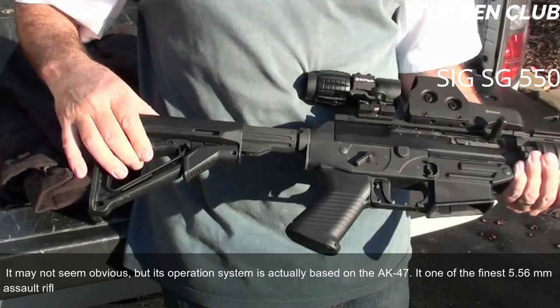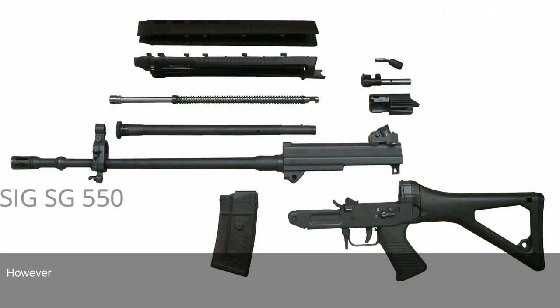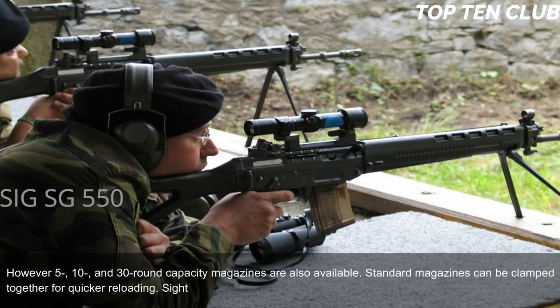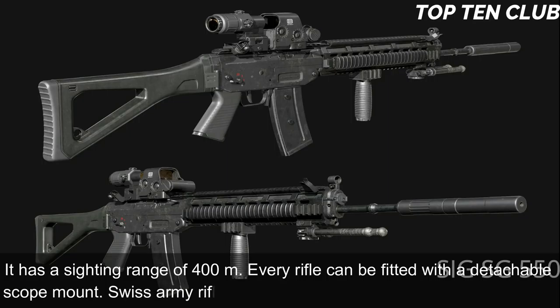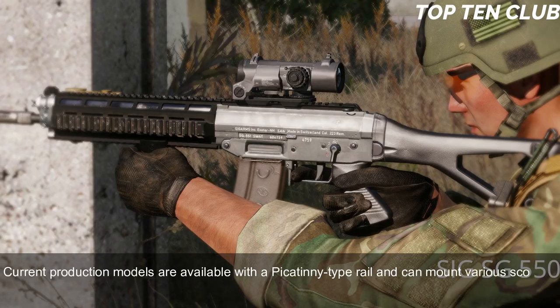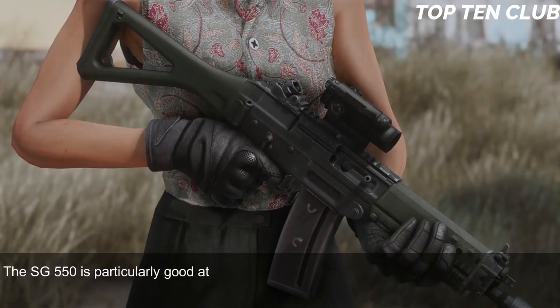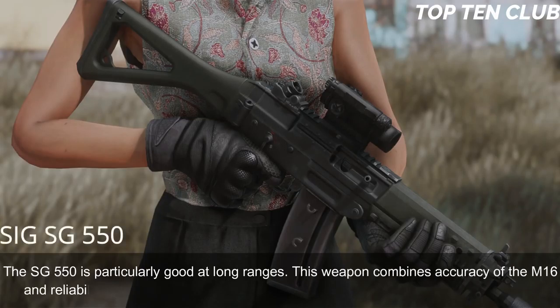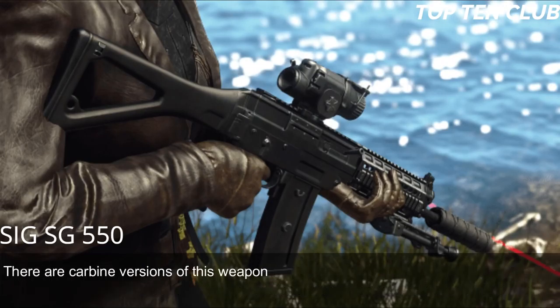The Swiss Army SG 550 is usually fed from 20-round translucent magazines, though 5-, 10-, and 30-round capacity magazines are also available; standard magazines can be clamped together for quicker reloading. Sighting equipment consists of a flip-up front sight and adjustable rear diopter with a 400m sighting range; every rifle can be fitted with a detachable scope mount. Current production models feature a Picatinny-type rail compatible with various scopes, red-dot, or night-vision sights. The SG 550 is particularly good at long ranges, combining the accuracy of the M16 with the reliability of the AK-47, and handles well during full-auto fire. Carbine versions and a designated marksman rifle variant are also available.